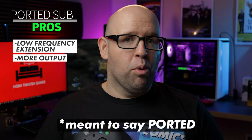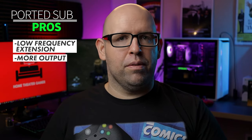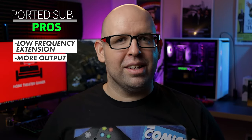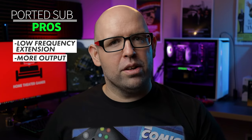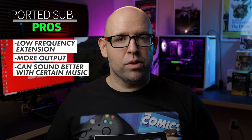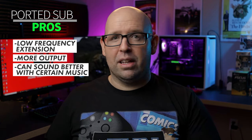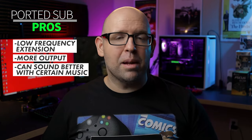A ported subwoofer also has more output, meaning you don't have to crank the amp as hard to get the same output level, giving you a lot of headroom. If you like to listen to movies, video games, or music at high SPLs, a ported subwoofer will get you there much easier. Because of that low frequency extension, it's also more suited for certain types of music like rap, techno, and EDM — songs by artists like Daft Punk off the Tron Legacy soundtrack that dig really deep in ways a sealed subwoofer simply can't reproduce.